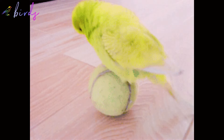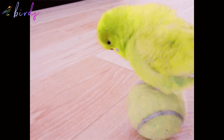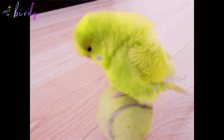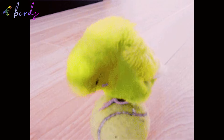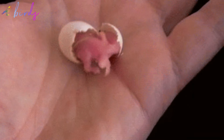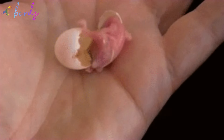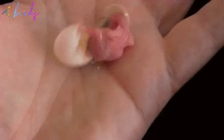Tip number seven: keep newcomers separate. Introduce new birds slowly and gradually to prevent any potential problems within the flock. Tip number eight: adjust lighting carefully. Be mindful of how long you keep your birds under light, as extended exposure can cause health issues like blindness or even death due to overheating in some cases.